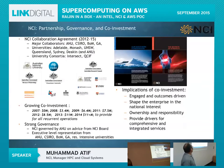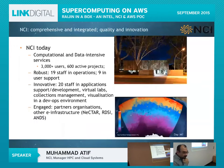The NCI collaboration agreement ran from 2012 to 2015 and has since been renewed. Today NCI has over 3,000 users accessing our supercomputer and around 600 active projects — real projects submitting jobs on the supercomputer or using our cloud facility.